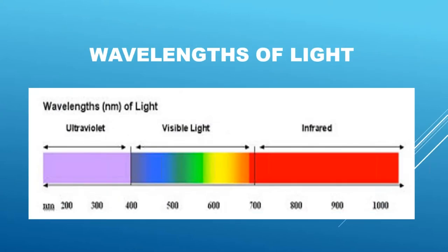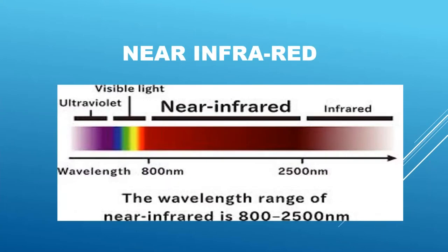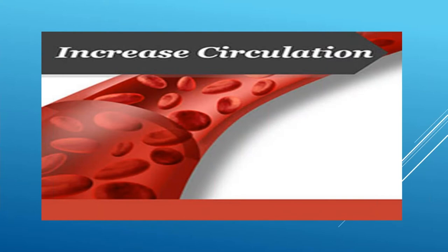Here are the wavelengths of light, and we're looking in the infrared range. This takes us to near-infrared, and you'll see the 800 marker there. The unit I use is 810. Among many of the factors that this light produces is increased circulation, which is a very interesting concept. Think of all the things that might result to enhance the circulation in your patient or in yourself.